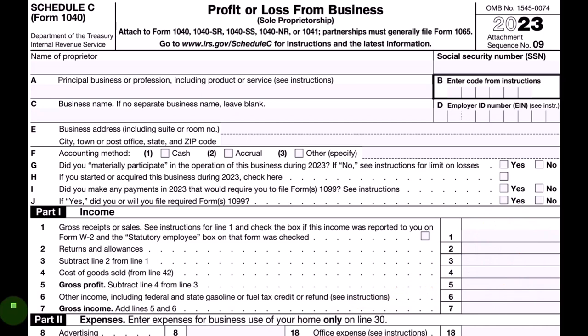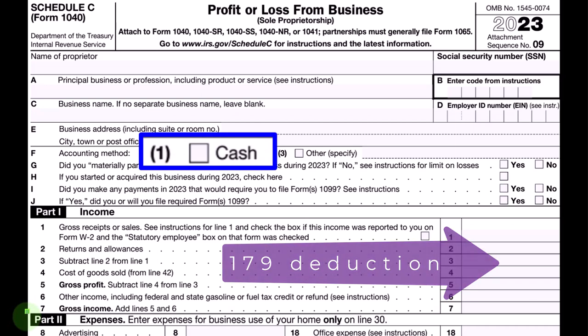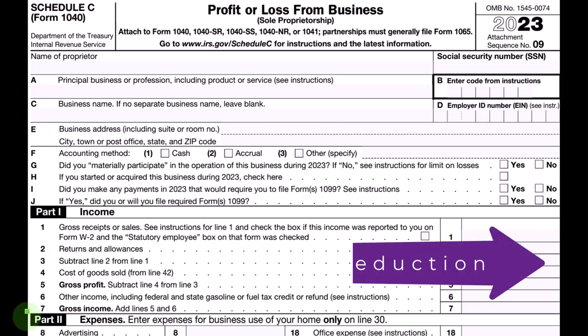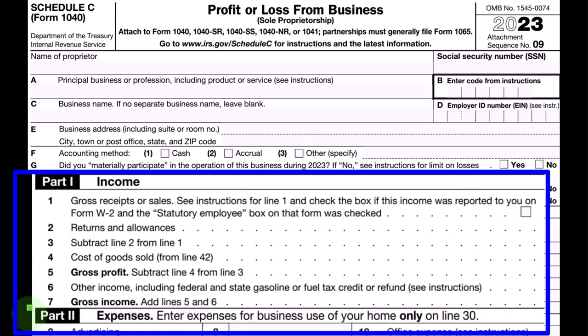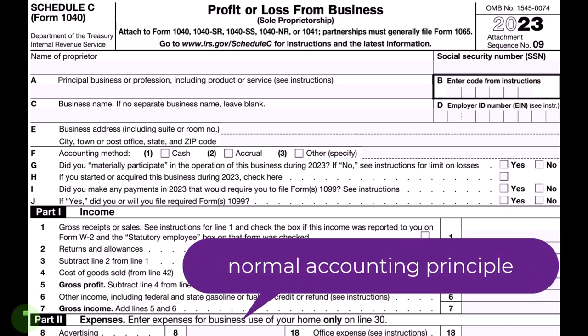The tax code might allow us to depreciate most, if not all of it, up front with the help of a 179 deduction or special depreciation — meaning we could end up at the same point as though we were on a cash basis, but with depreciation expense because of the 179 deduction, still possibly at $10,000. Part of the rationale is that the tax code fluctuates between GAAP and doing whatever it wants due to lobbying, politics, and stimulating the economy.